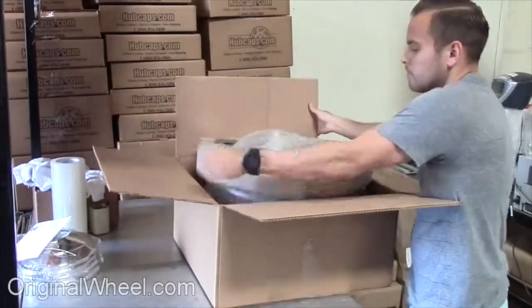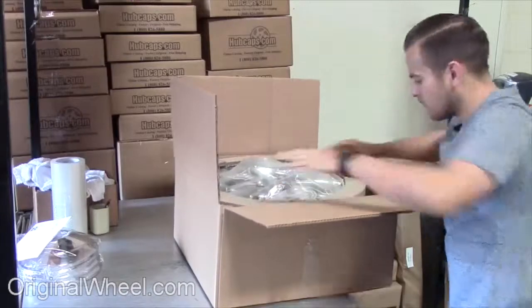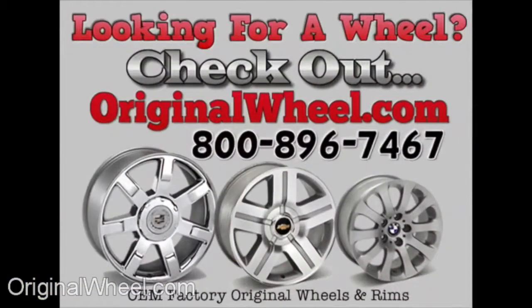At OriginalWheel.com, your shipping is insured. We know proper packaging of your wheels will guarantee that your wheels arrive safely to their destination.